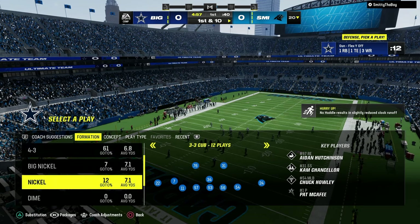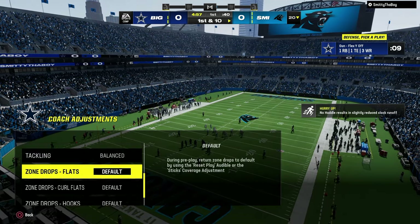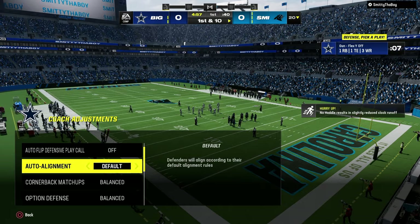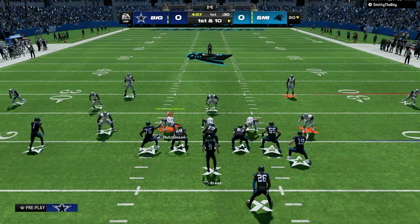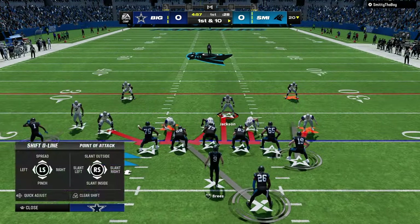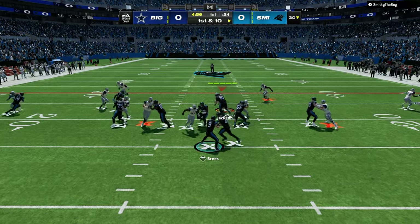What this allows us to do is if we click our packages to the left, we can go to free safety one inside. We're going to turn our match coverage on, then turn our auto alignment to man and auto flip on. This is a really good way to run this defense because you can use basically match coverage thirds to cause a lot of havoc.